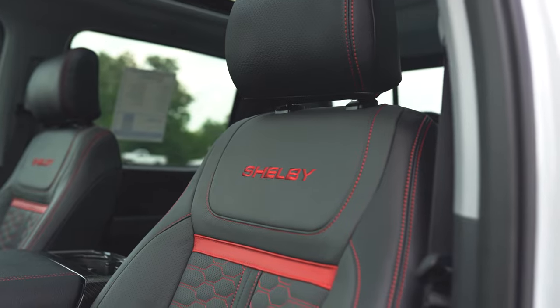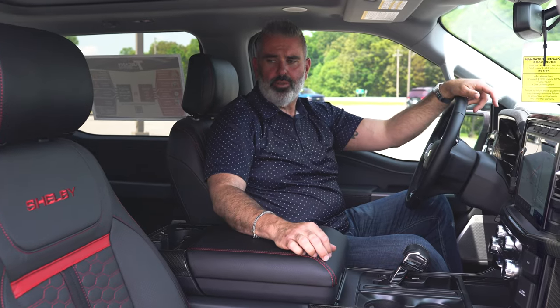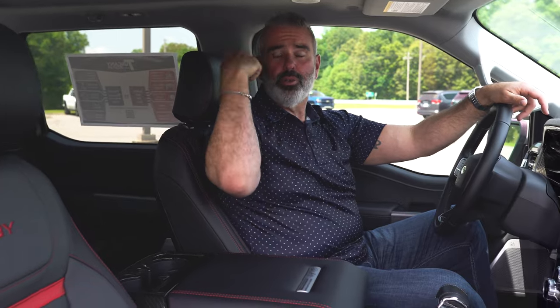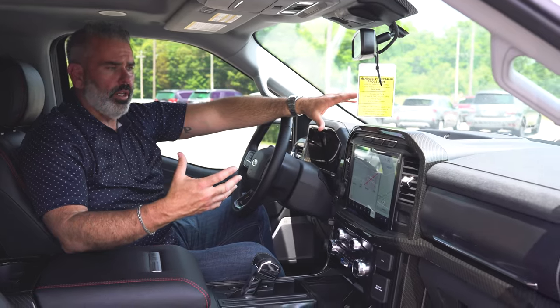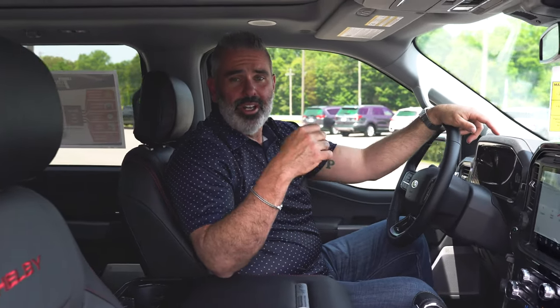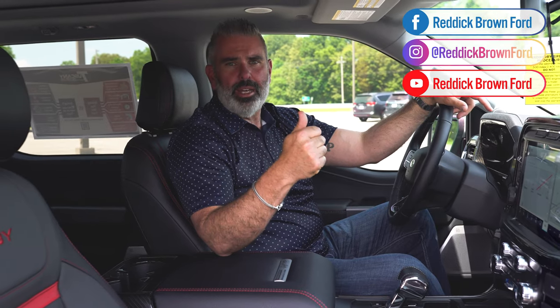Beautiful black and red seat color with upgraded opera seat covers — perforated to allow heated and cooled functionality. Shelby lettering on the backs of the seats. The perforated headrests accommodate the crisp, clear sound of the Bang & Olufsen unleashed 18-speaker system. Sound quality is rich from front seats to rear seats; you can adjust the sound balance toward the rear so passengers enjoy it equally, whether you're playing AM/FM, SiriusXM, or streaming from your device.